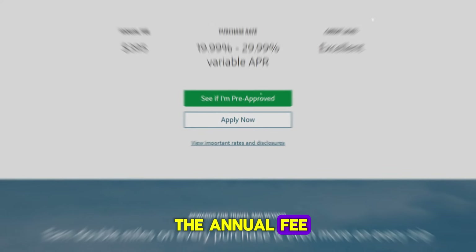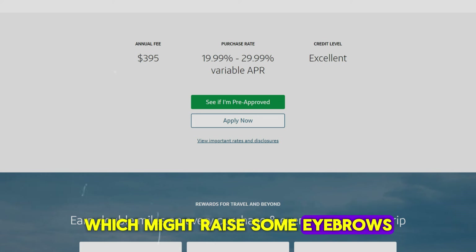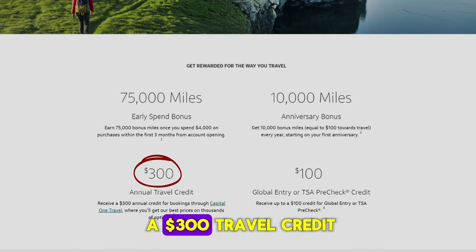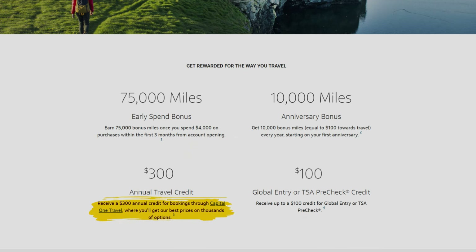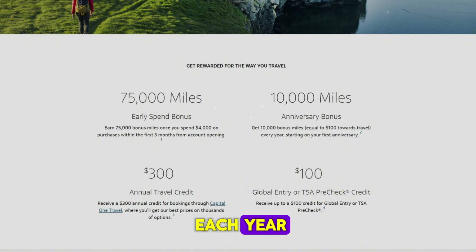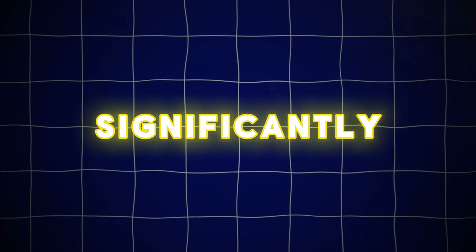Now let's talk about the annual fee. The card has an annual fee of $395, which might raise some eyebrows, but Capital One has several credits and bonuses to offset this cost. Each year you get a $300 travel credit, which you can use if you book through the Capital One travel portal. Additionally, you receive a 10,000-mile anniversary bonus each year, which, when valued at around 1 cent per mile, adds up to another $100 in value. These perks alone can bring the annual cost down significantly.